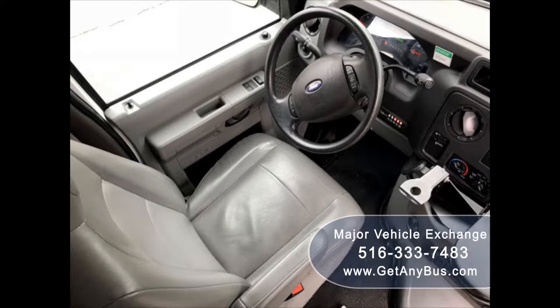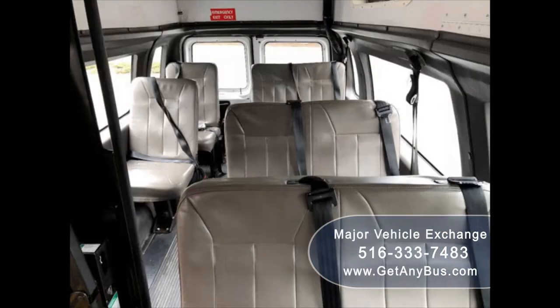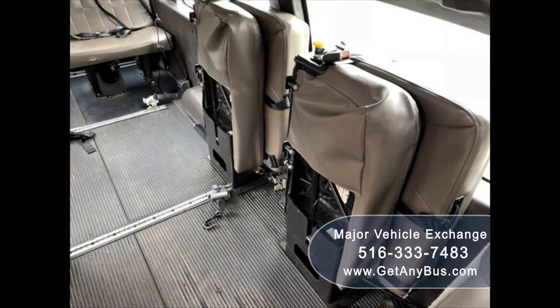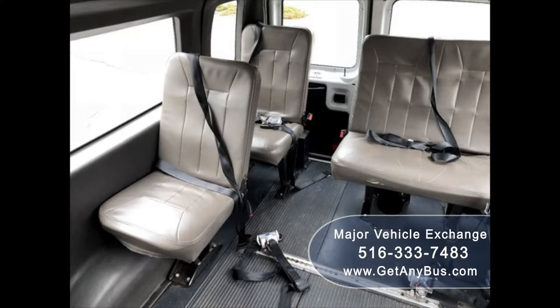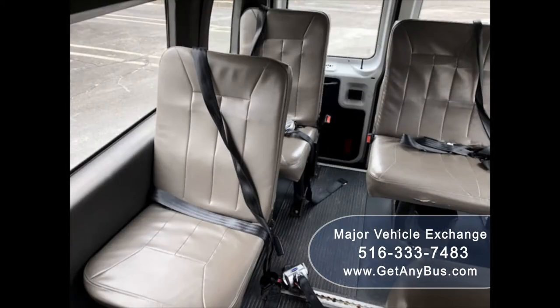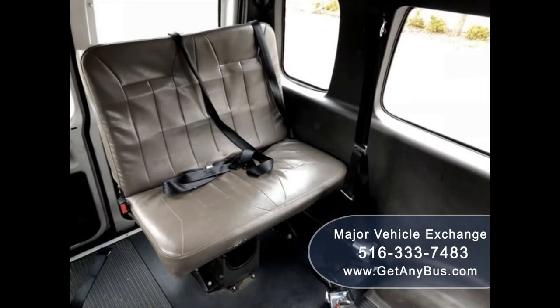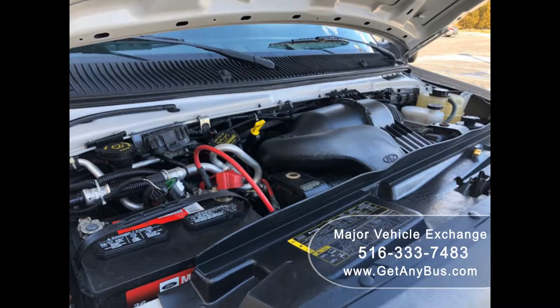Its five-speed automatic transmission with overdrive shifts smoothly without hesitation and its drivetrain feels like new. Its interior is in excellent condition, having been kept clean and free from dirt and stains. Its seating arrangement is perfect for medical transport, nursing homes, assisted living, senior daycare, families with a disabled family member, handicapped mobility, billet tours, charters, shuttle service, church, and seniors.